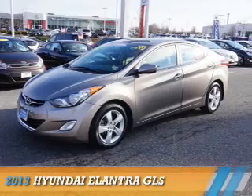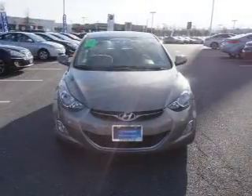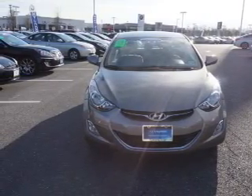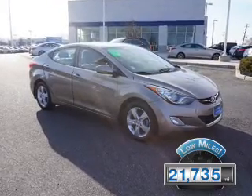Presenting the 2013 Hyundai Elantra. It's powered by front wheel drive, a 1.8 liter 4 cylinder engine and an automatic transmission. With fewer than 25,000 miles, this vehicle has a long road ahead.